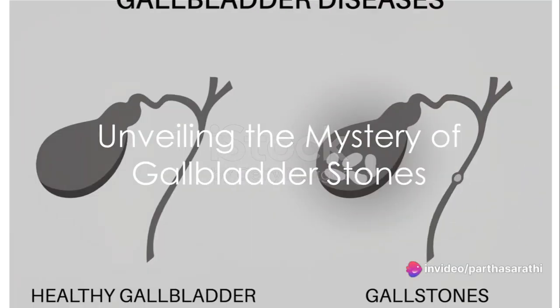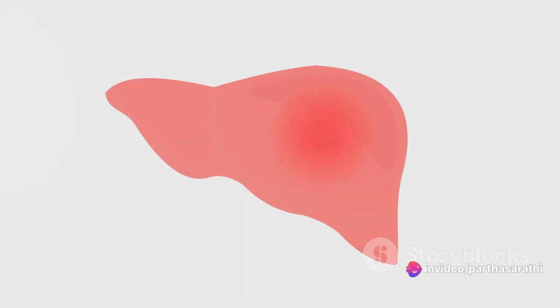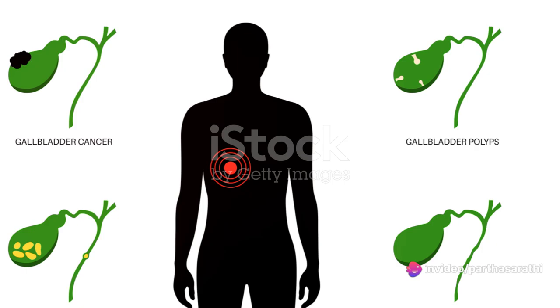Ever pondered on why gallstones occur or how they affect your body? Today we're unfolding the mystery of gallbladder stones — those small pebble-like substances that can cause significant discomfort and health issues if not addressed.